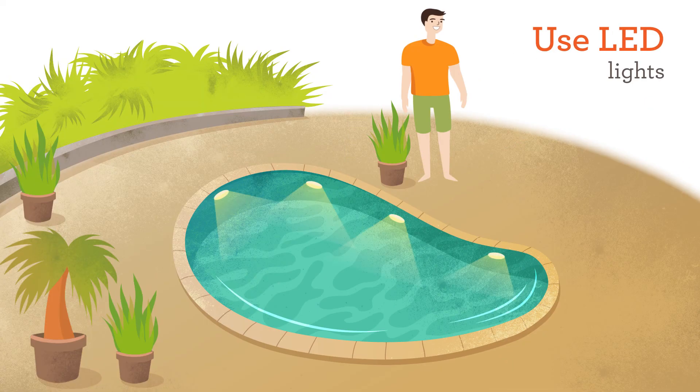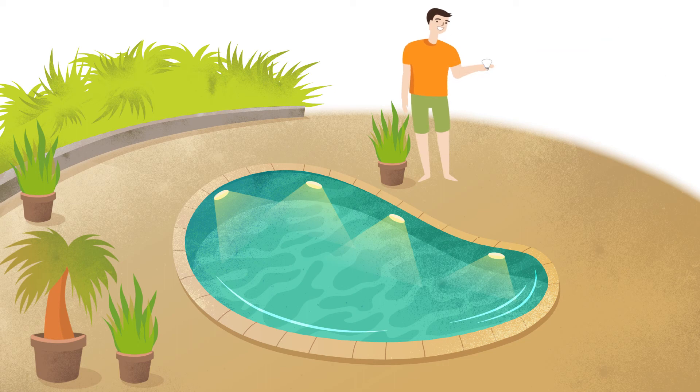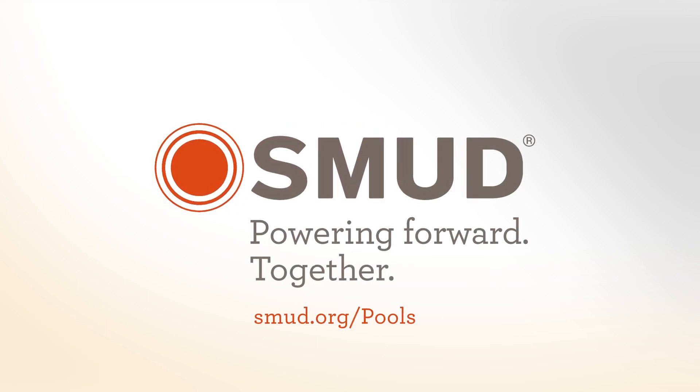Finally, they replaced their old pool lights with new, energy-efficient LED lights that use 50% less energy. Now Ray and Alex have even more reason to enjoy their pools this summer. Join the party by checking out SMUD's rebates on pool equipment at smud.org/pools.